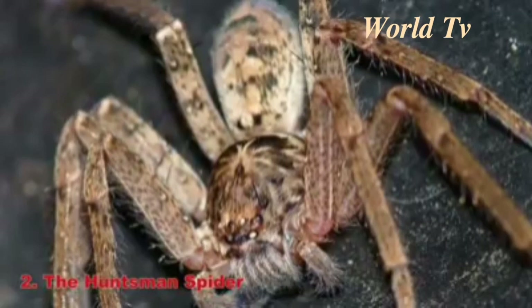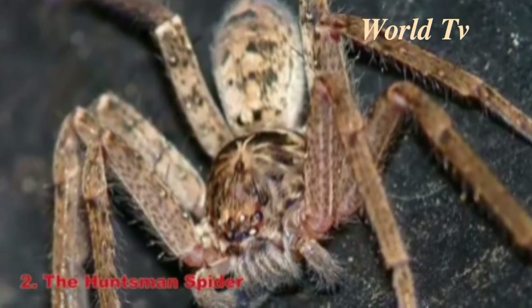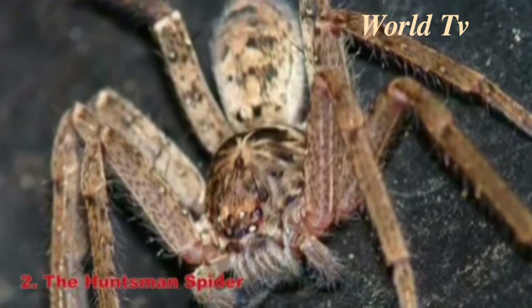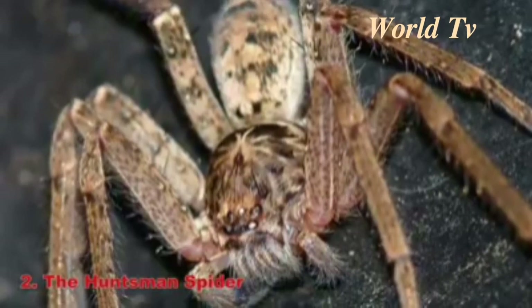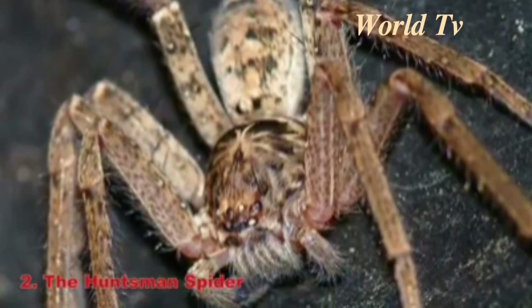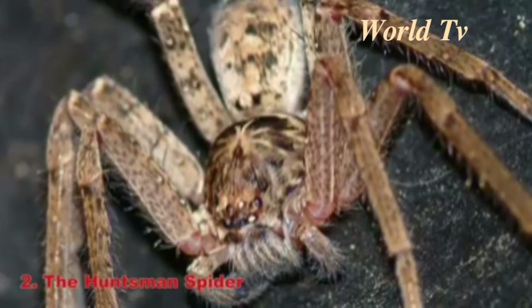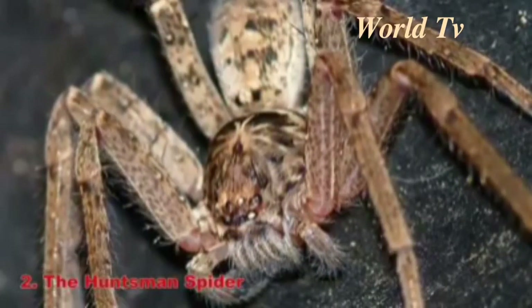Number 2: The Huntsman Spider. The Huntsman Spider is really big — its body can reach 1 foot long and its leg span can get up to 6 inches. This spider is native to Asia, but can also be found in some tropical areas of Florida, Texas, and California. The spiders traveled into the United States by hitching a ride on bananas, which is why they're also called banana spiders.